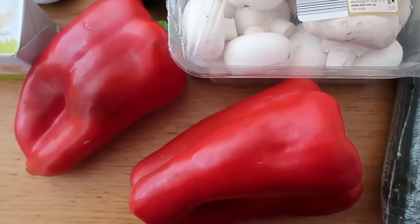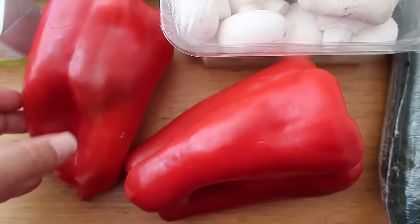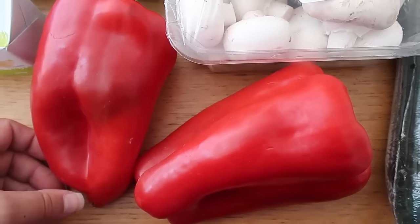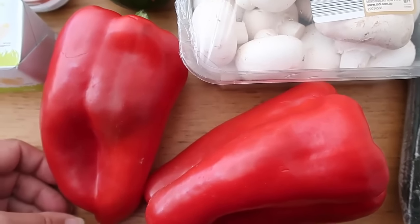Let's get straight into the haul and let's start with veggies. As always I got myself a couple of red peppers. Red peppers are perfectly fine on keto — I have no problem with them, and that is my husband's view too. If you're not sure, try a little bit, see how you feel, and then incorporate more.